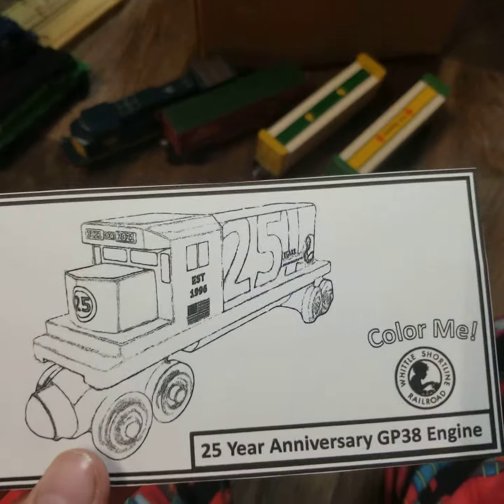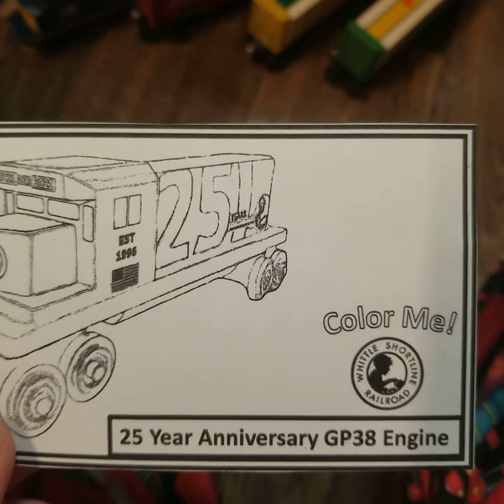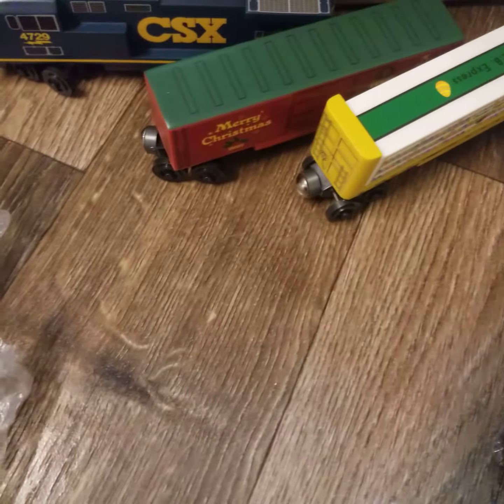I'm going to pause again. I opened these four, and it comes with something free: Color Me 25th year anniversary GP38 locomotives. And look at these — these two look similar to each other. And that's the end of the video. If you like this video, please like and subscribe to my channel. Bye.